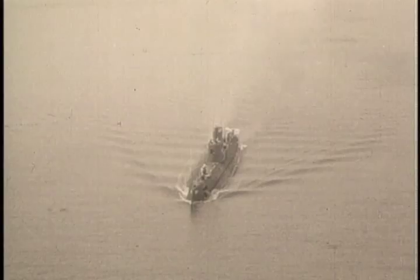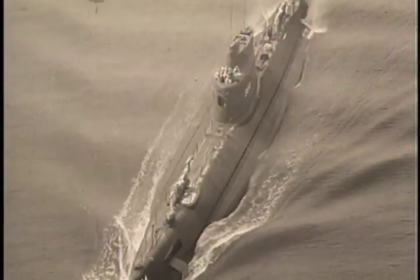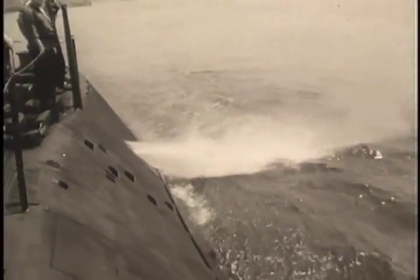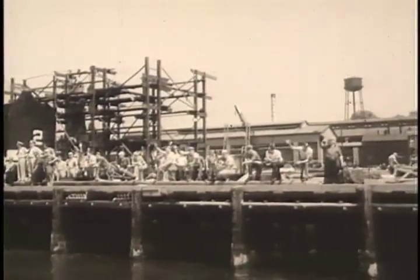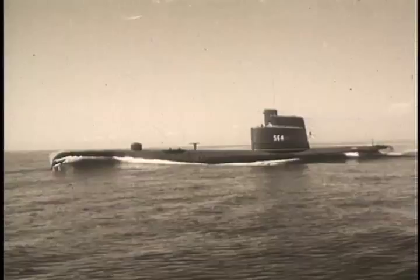The Trigger heads out to sea for her final shakedown. Submarine men have always dreamed of a ship which could travel faster submerged than on the surface. With her streamlined hull and greater submerged power, the SS-564 realizes this goal. She is faster underwater than when running full speed on the surface.